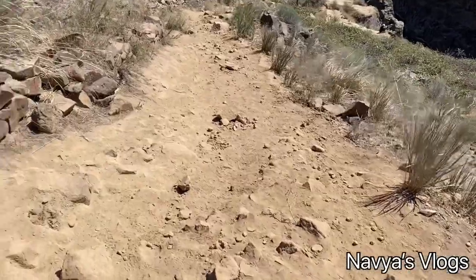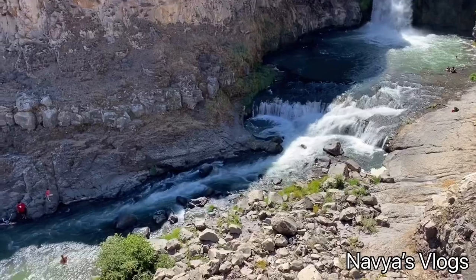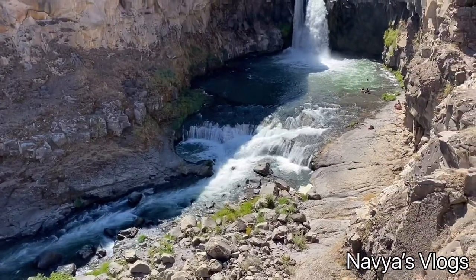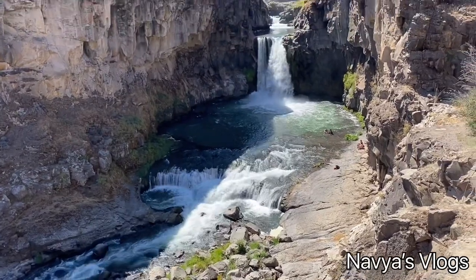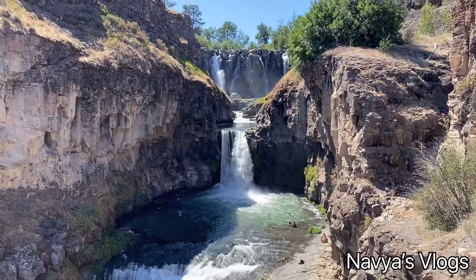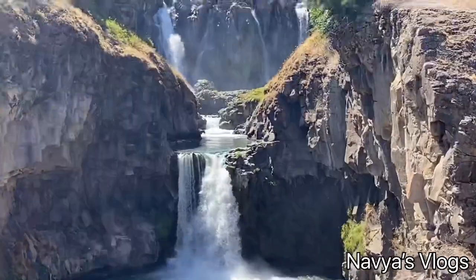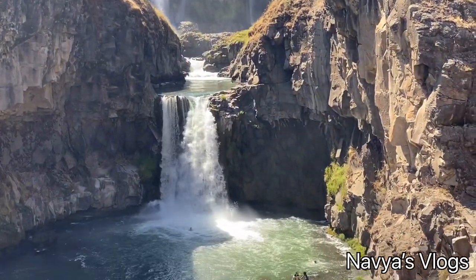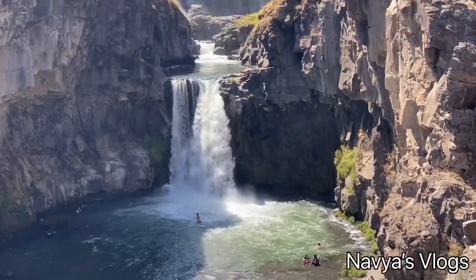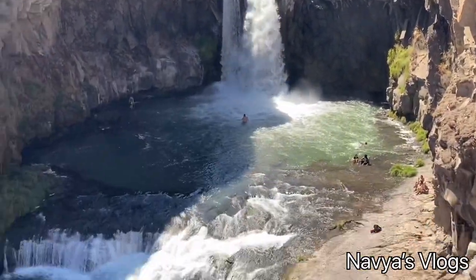Here is a little bit of the waterfall view. In the middle of this waterfall there is also a small waterfall below. The river flows at the top of the falls, and in the middle of this area there is a hydroelectric plant.